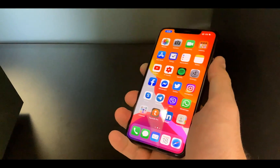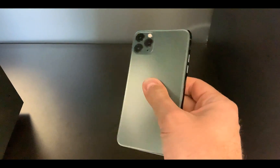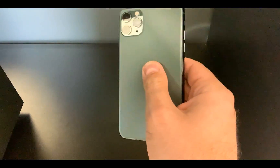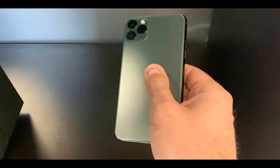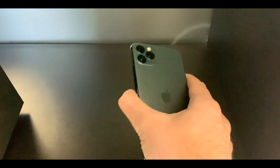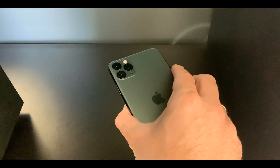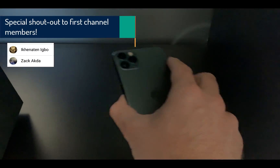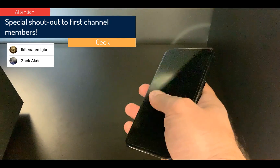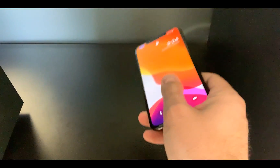So that's it — I've shown you five jailbreak detection bypass tweaks that work. Disclaimer again: please make sure you test them. My suggestion is, when you want an app not to recognize your jailbreak, select one tweak, see if it works, then try another. Don't enable all tweaks for all apps at once — it might get messy. Thank you very much for watching, and have a nice day.